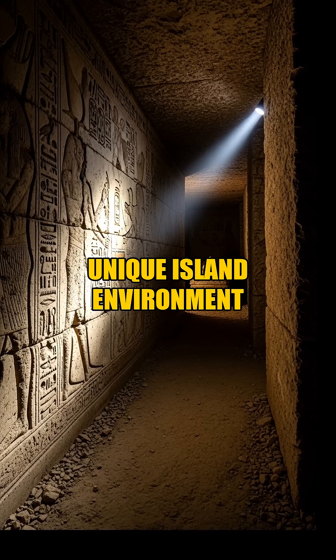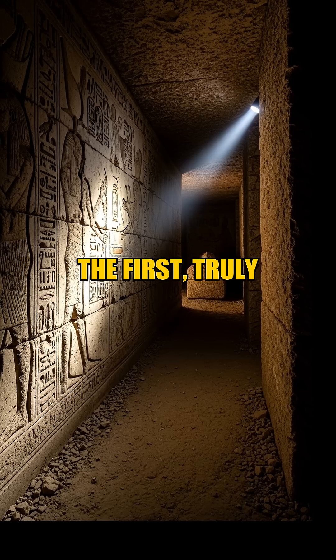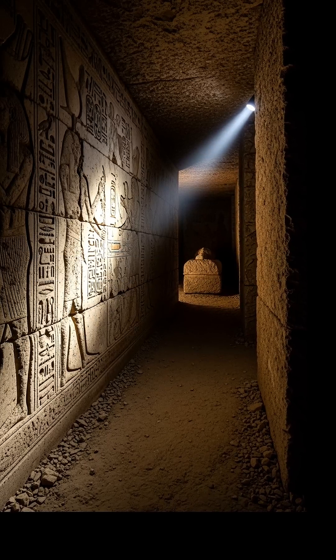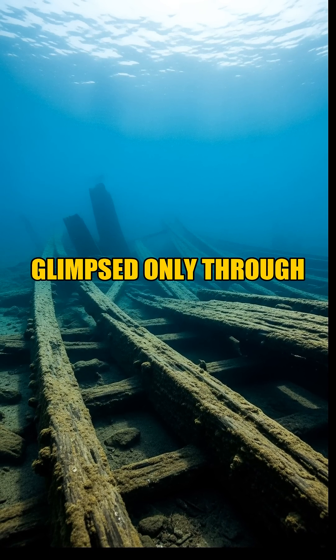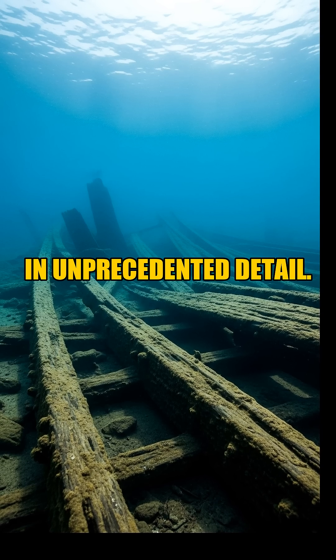Amidst the common local dinosaurs characteristic of this unique island environment, an even more monumental find emerged: the first truly well-preserved titanosaur skeletons ever discovered in this particular region. These magnificent long-necked giants, previously glimpsed only through fragmented clues, now stand revealed in unprecedented detail.